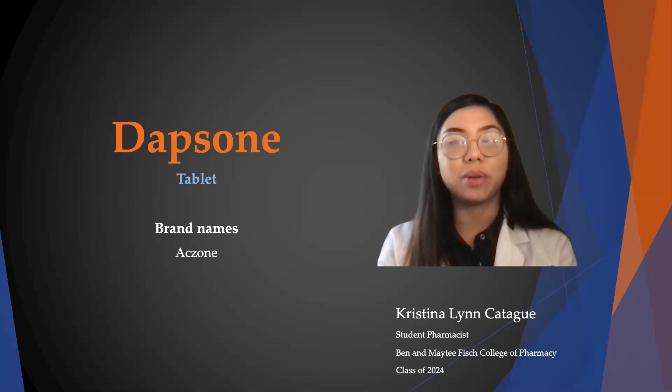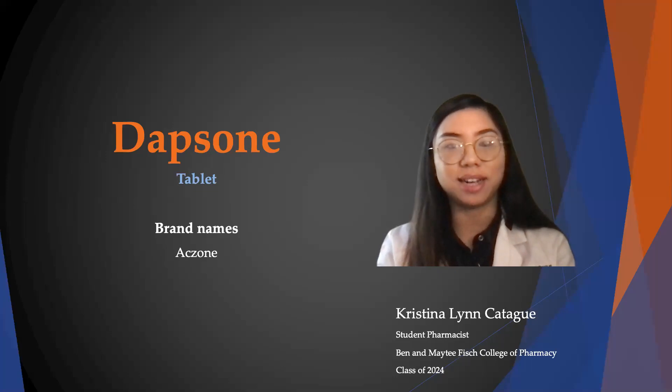Hello, my name is Christina Lynn Cadegwe, and I'm a student pharmacist at UT Tyler. Today, I will be talking to you about Dapsone, otherwise known as Aczone.